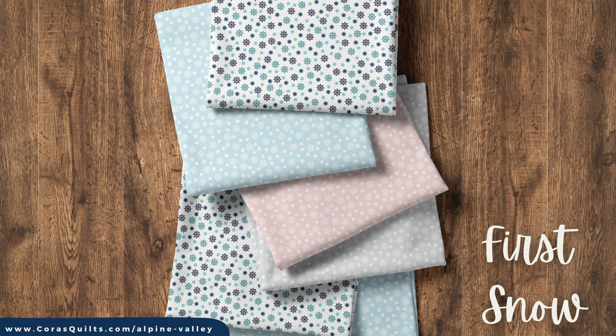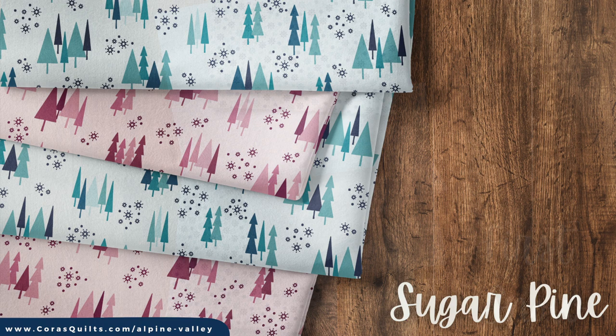Those tiny, delicate snowflakes that dot the background of the Peaks print become the main focus of First Snow. The icy blue, pale pink, and soft gray colors give you a variety of options to use as blender prints, while the Icicles colorway features bolder colors against a white background to add just a splash of visual interest to your quilts.